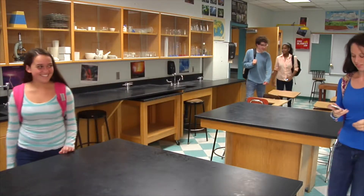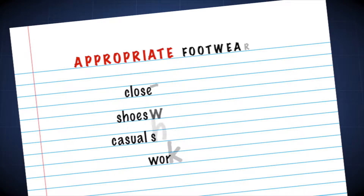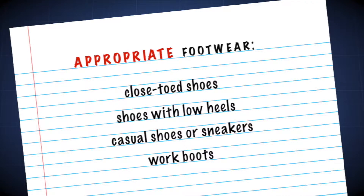Wear clothing that makes sense in the lab — remember to dress for safety. Sensible footwear is also an important defense against potential injury. To protect your feet, wear closed-toed shoes with low heels. Casual shoes or sneakers are fine. Work boots will offer even more protection. These will protect against spills or objects being dropped.